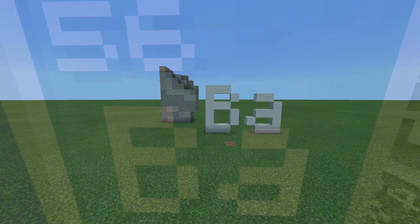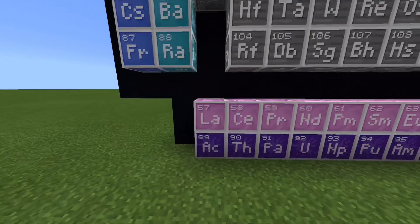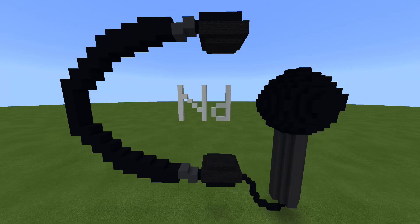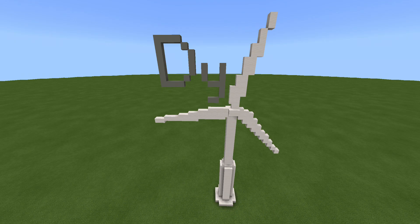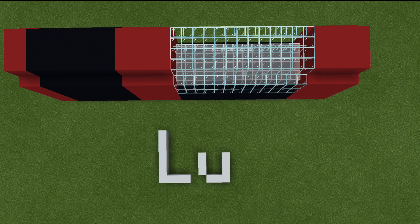Barium is 56, and this is where the table splits, where Lanthanides have just begun. Lanthanum, Cerium, and Praseodymium. Neodymium's next to Promethium, then 62's Samarium, Europium, Gadolinium, and Terbium. Dysprosium, Holmium, Erbium, Thulium, Ytterbium, Lutetium.